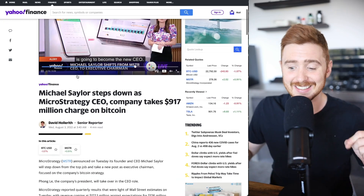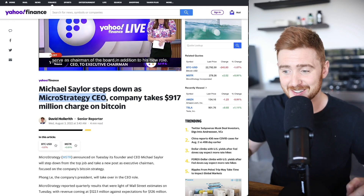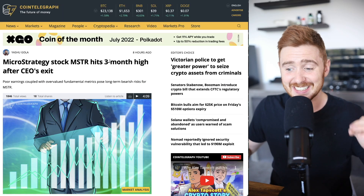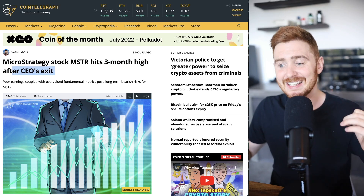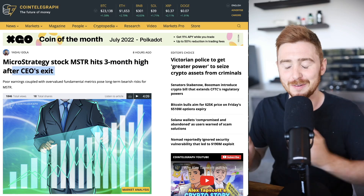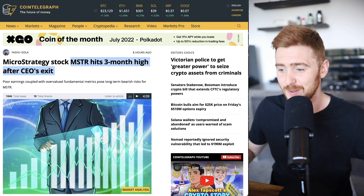Michael Saylor is stepping down as the MicroStrategy CEO. Interestingly, MicroStrategy actually hit a three-month high after the CEO's exit. Saylor is leaving to focus on Bitcoin — we see a lot of CEOs doing this, like Jack Dorsey from Twitter doing exactly the same thing a few months ago.